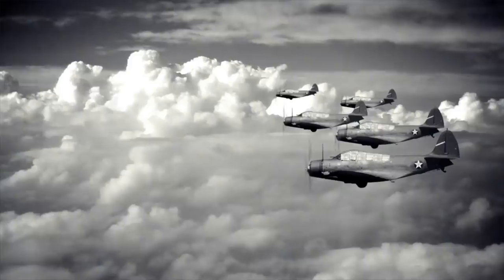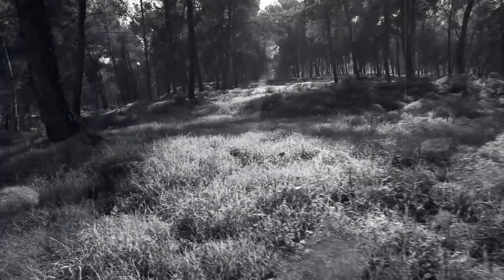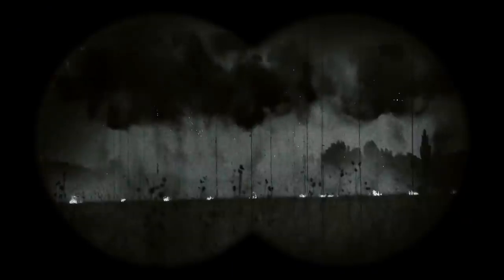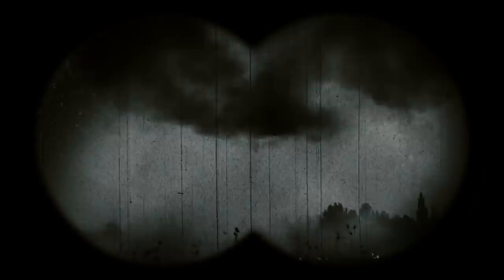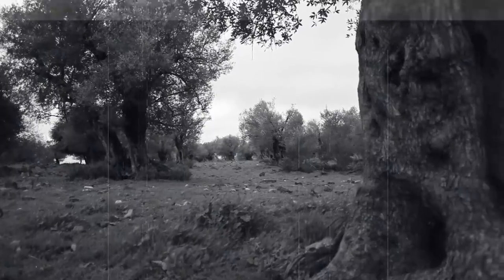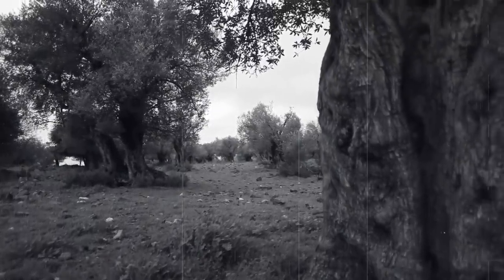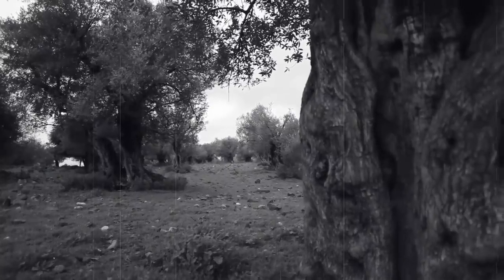During World War I, the French, British, and German militaries used something called observation trees. These fake trees enabled soldiers to get closer to the front lines without drawing lethal attention to their presence, allowing them a closer look at enemy operations. The French were the first to employ this innovative strategy in 1915, taught it to the British shortly thereafter, and then the Germans caught on and adopted the tactic.